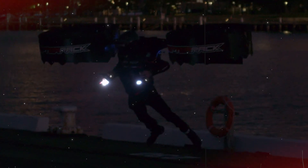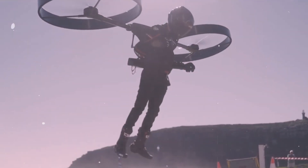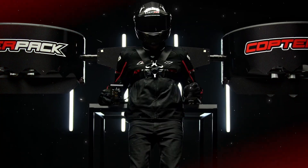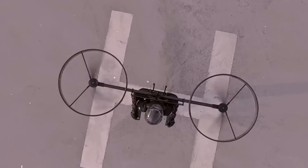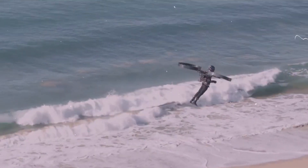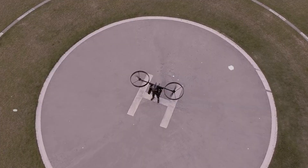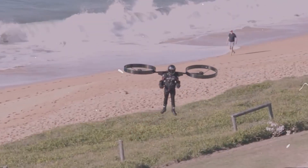First up, we have the CopterPak. This innovative Australian company is pioneering the concept of an electric backpack helicopter. The CopterPak is worn like a backpack and utilizes twin-duct rotors for lift and maneuverability. Its construction from lightweight carbon fiber honeycomb ensures durability and strength. Notably, the CopterPak integrates a self-leveling autopilot to enhance safety during flights. While the company has released videos of tethered test flights, specific details on consumer availability and pricing remain undisclosed.